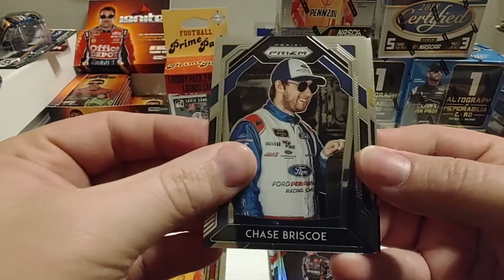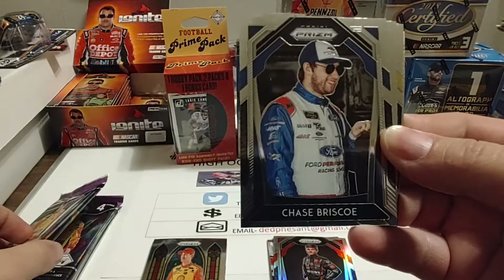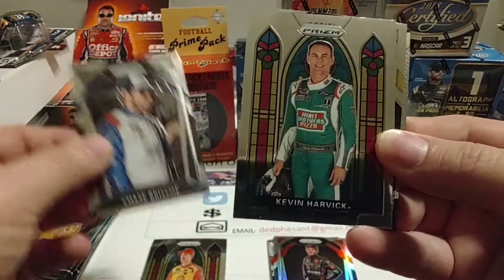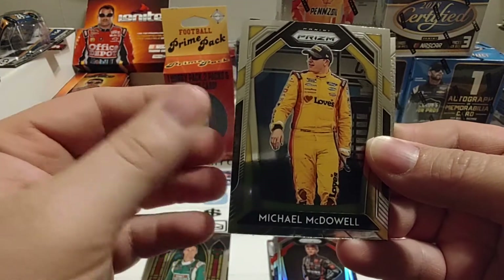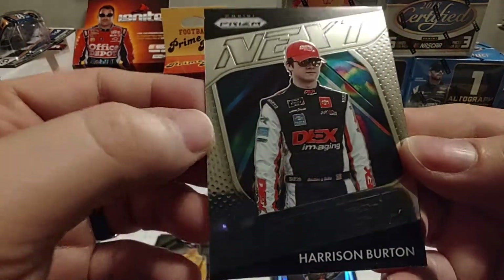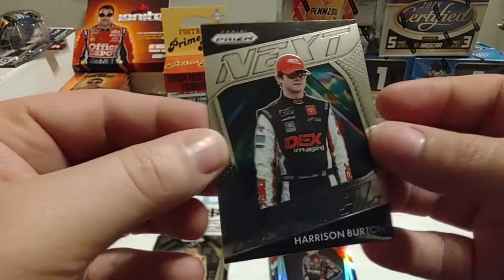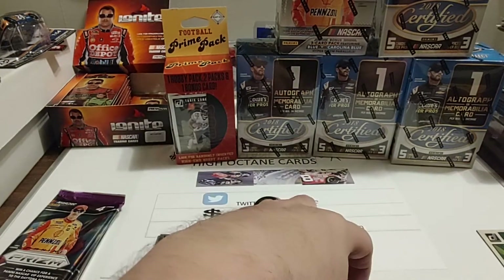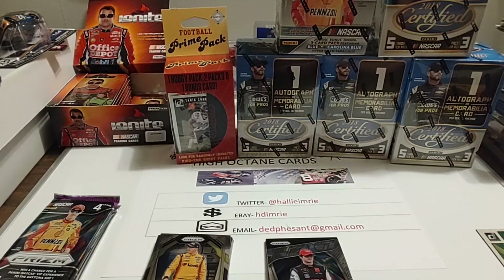Chase Briscoe starts pack number four — math is off today. Stained Glass Kevin Harvick. Michael McDowell, who will probably return to Front Row. And Next Level Harrison Burton — I believe he was the Xfinity Rookie of the Year this year, had a really great year. I can see him maybe making the championship four in 2021 with a little consistency and luck.